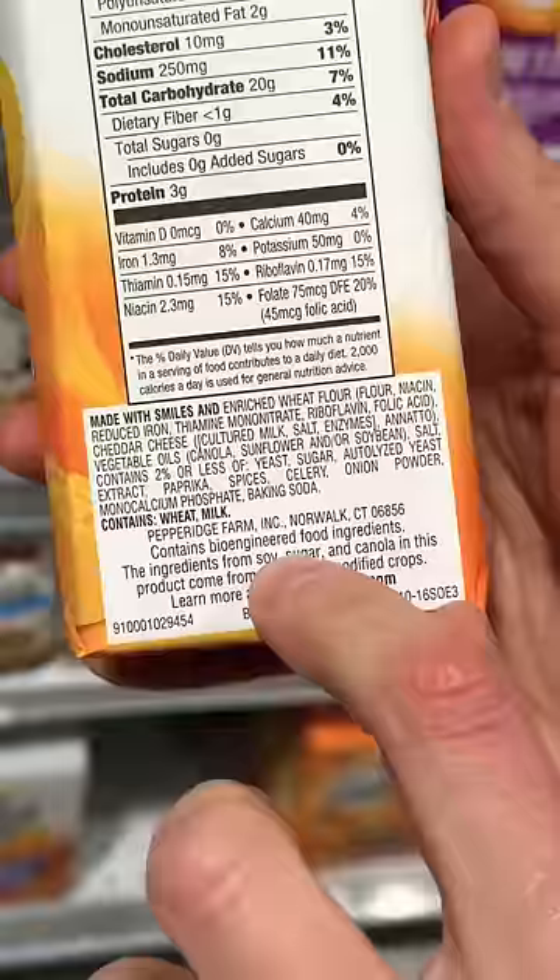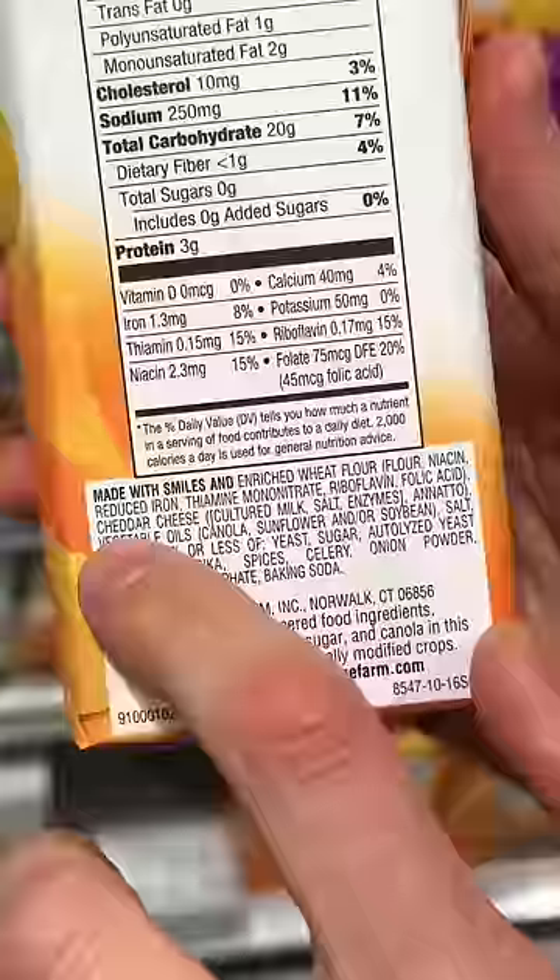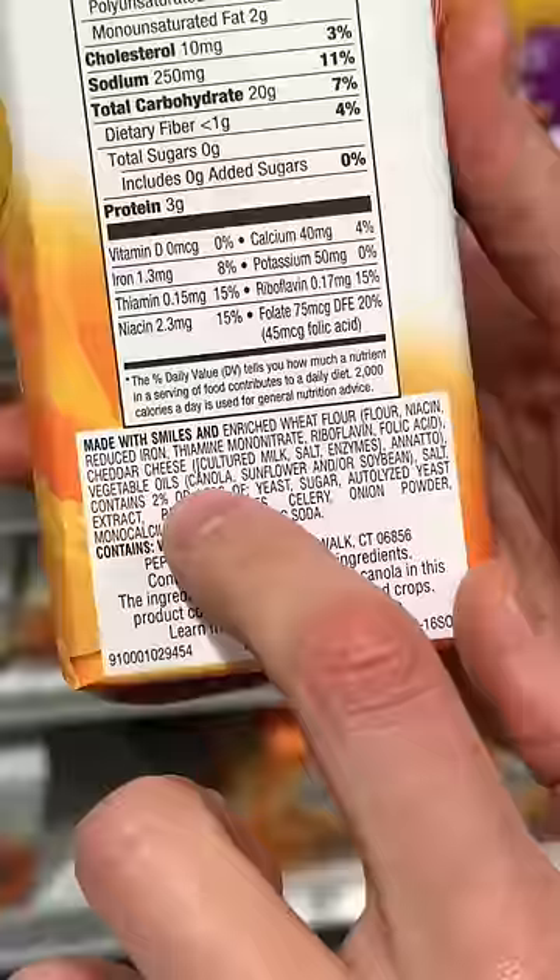It contains bioengineered food ingredients. That means the cheddar cheese comes from GMO milk. The vegetable oils are not only GMO, but canola and soybean oil are two of the most processed, refined, inflammatory oils you can put in your body, let alone your kid's body.